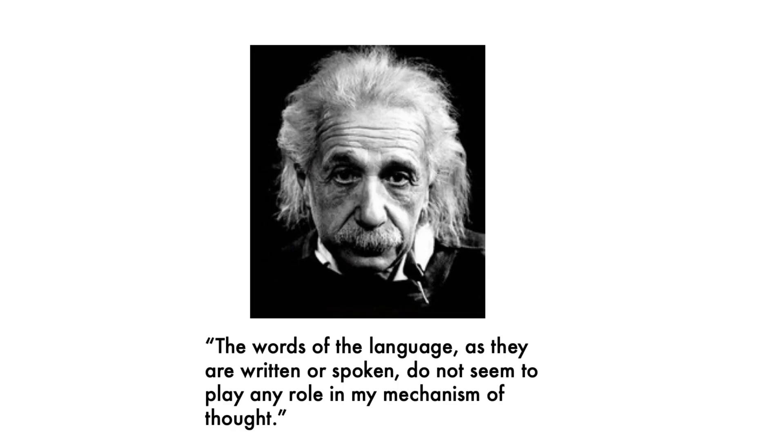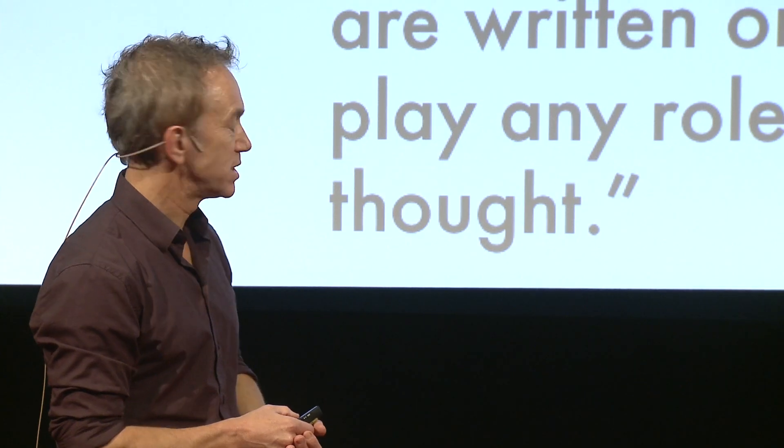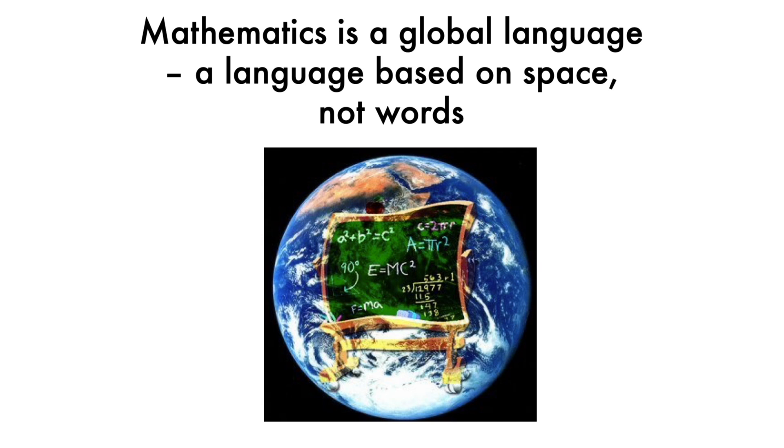So no language areas, even for this type of mathematics. This fits with what Einstein once said — that the words of the language as they are written or spoken do not seem to play any role in his mechanisms of thought. Mathematics is a global language, but it's a language based on space, not words.